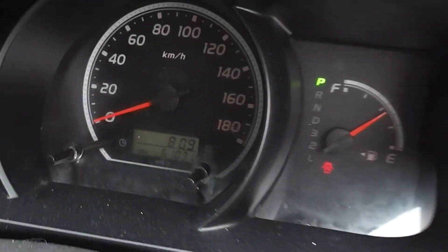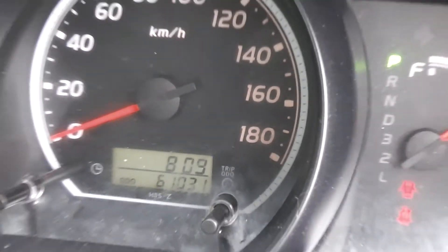And there it is — just clicked over 61,000 kilometres on the odometer.